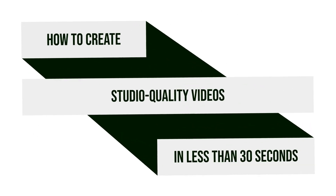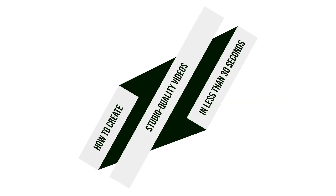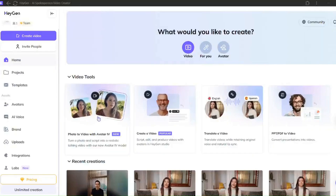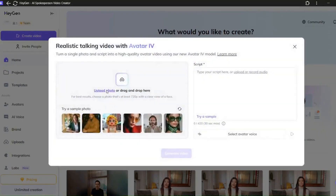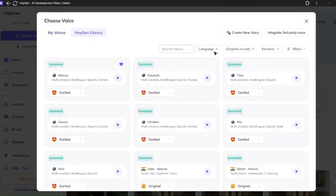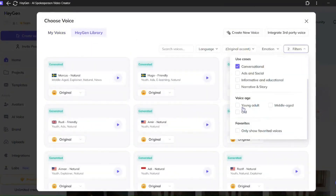Let me show you how to create a studio quality video from just an image. First, follow the link in the description of this video to HeyGen's website. Next, upload a single photo, then type in your script or add audio. Pick a voice and click Generate. It will generate a video that looks like it was shot in a studio from one photo — no camera, no crew.